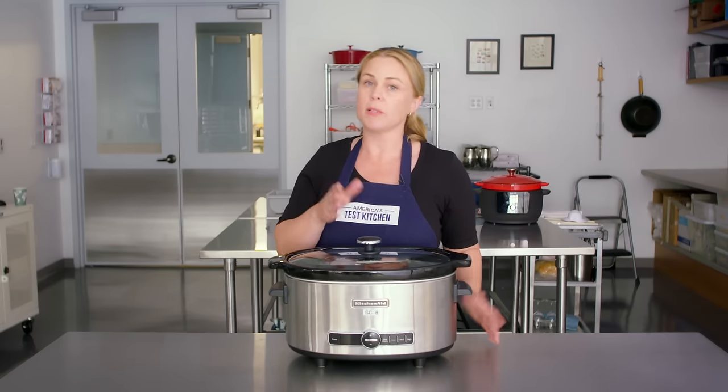Basically, this is a regular enameled cast iron Dutch oven set over a base that provides heat. You can use the Dutch oven just as you would a regular Dutch oven, or put it in this base and it becomes a slow cooker. The controls offer four different functions: sear and sauté, slow cook, braise, and manual — which lets you set the temperature in increments from 204 to 400 degrees Fahrenheit. It also has automatic shutoff and a timer. Our recipe for slow cooker braised short ribs hits all of those functions in one recipe.